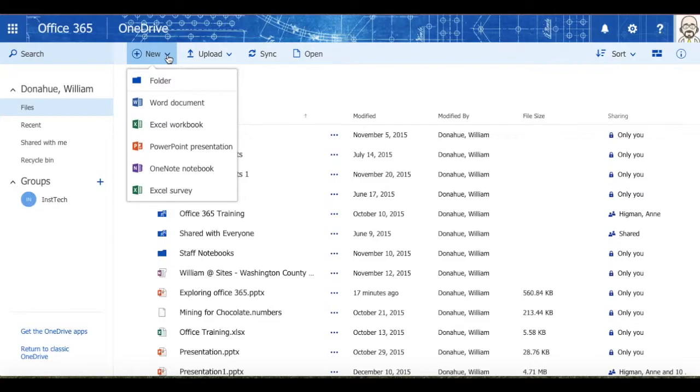In addition, while you're using Office 365, anything that you do in Word, PowerPoint, Excel, or OneNote will be saved automatically to your OneDrive.